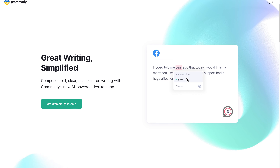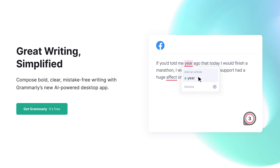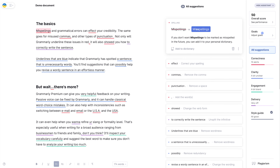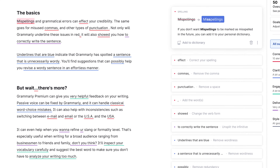Grammarly is a great online grammar checker for anyone who wants to write like a pro. The free version of this app provides spelling and grammar checks powered by artificial intelligence. That means Grammarly is more efficient at grammar correction and catches more of your spelling mistakes and redundancies. It also identifies more subtle mistakes that other grammar checkers might miss.